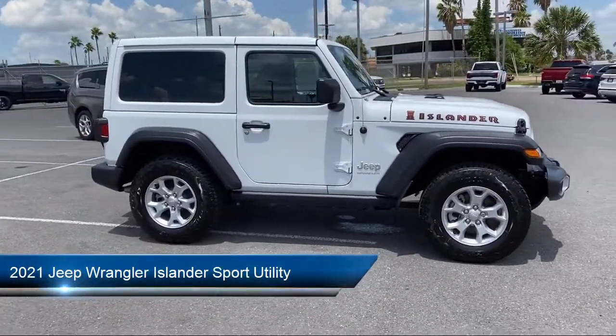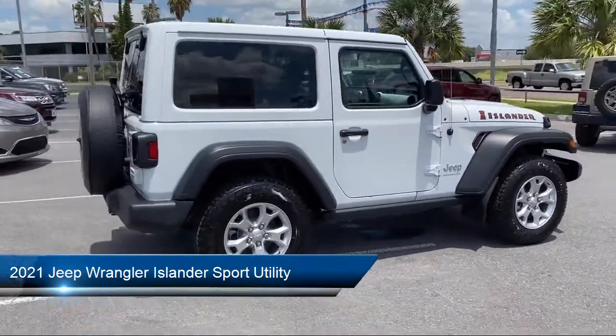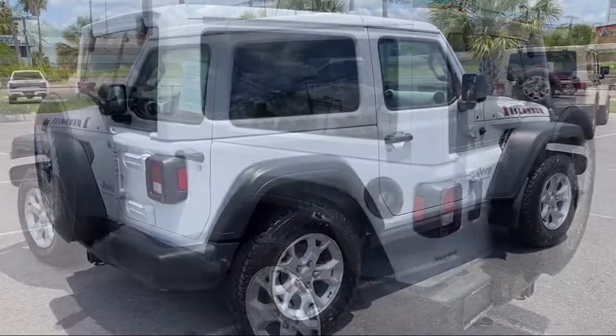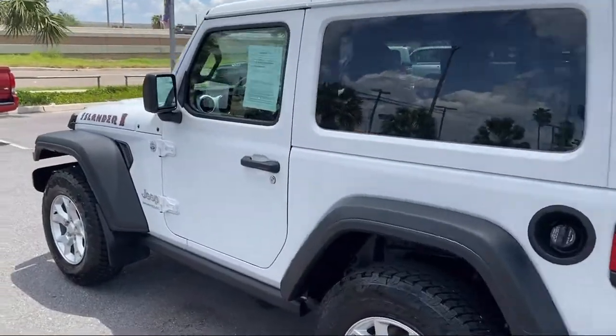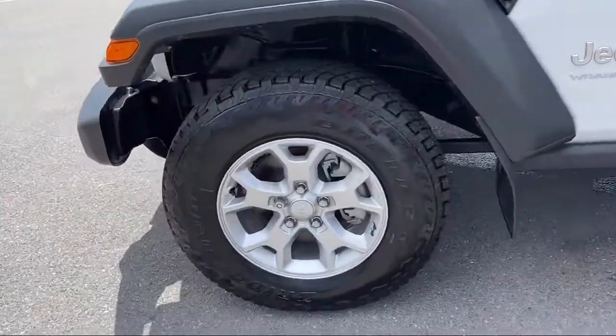It comes equipped with tire pressure monitoring system, steering wheel controls, dual front side impact airbags, technology group, convenience group, park view rear backup camera, cold weather package, and Sirius XM satellite radio.